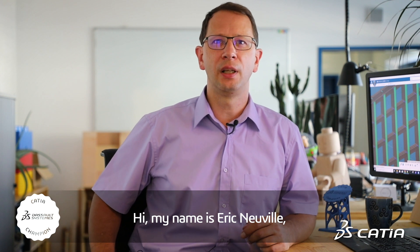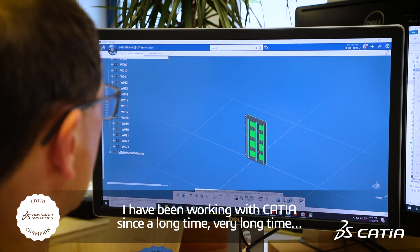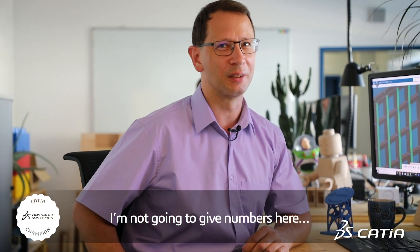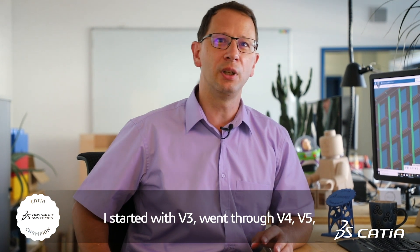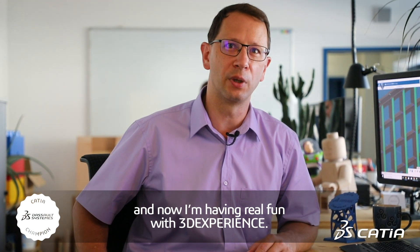Hi, my name is Eric Neville. I work at Leco Labs in Luxembourg. I've been working with CATIA since a very long time. I started with V3, went through V4, V5, and now I'm having real fun with the 3D Experience.